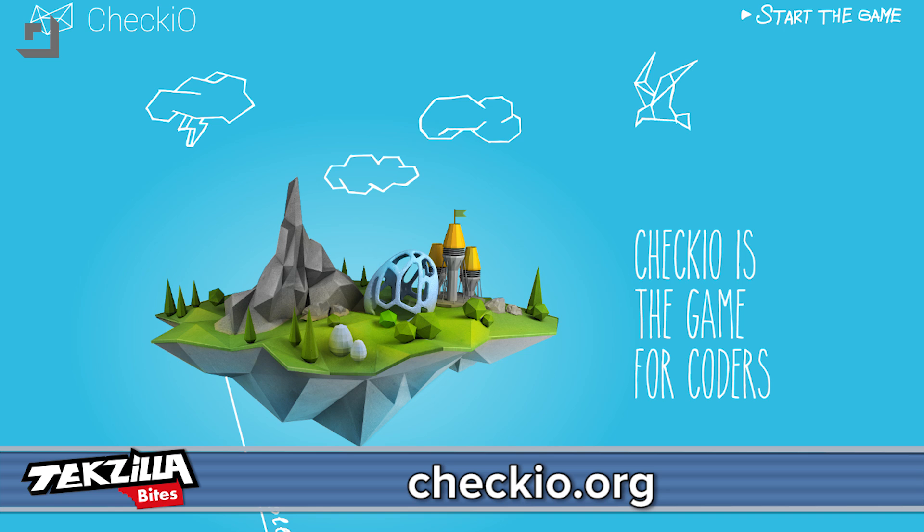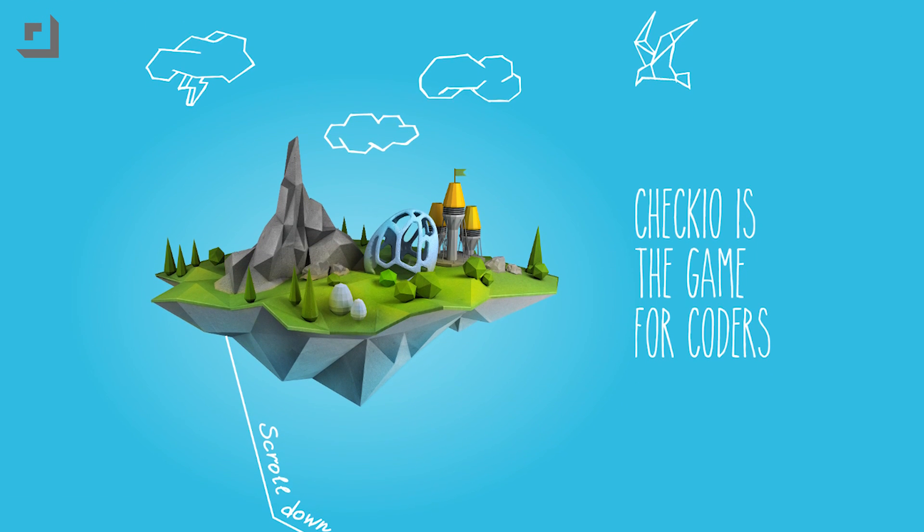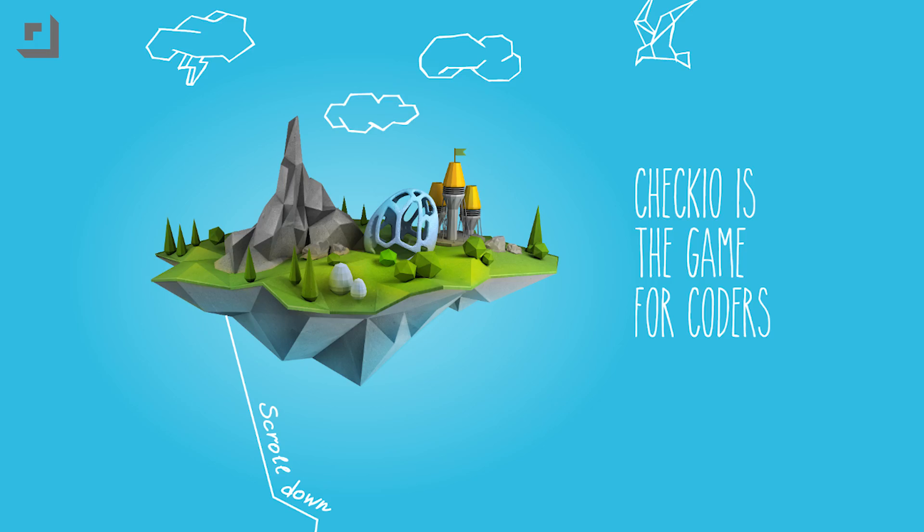I found a pretty cool site that uses a gaming foundation to teach Python. CheckIO.org is a website made to help you learn Python by giving you a series of missions, starting from a base beginning one all the way to the master missions. Each time you earn a series of points, you can level up and gain access to more stages.